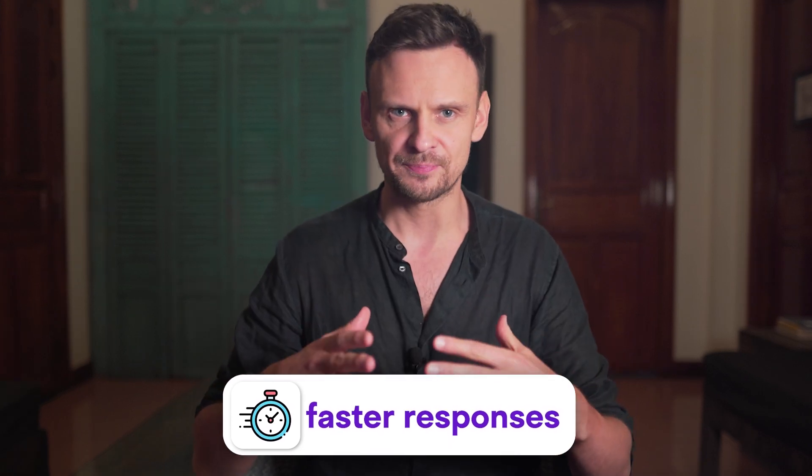ChatGPT5 is expected to bring faster responses, along with audio, video, and other awesome capabilities. If you want to learn how to use and master AI this year, watch the upcoming video. In it, I share how beginners, freelancers, and small business owners can use AI for their businesses without being tech savvy. See you there.